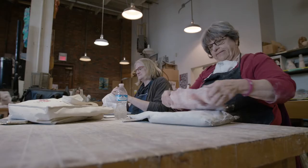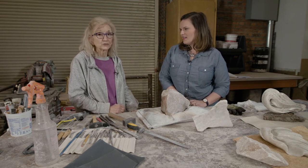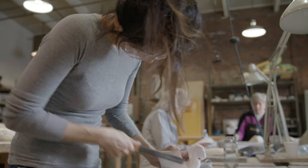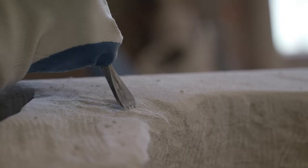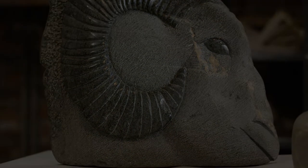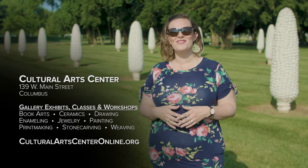Advice for someone interested in getting into stone carving: start small. You want to gain some experience, have the satisfaction of finishing a piece, go through all the steps, and find out if you really like it and want to pursue it. Then you can move to larger pieces or a different type of stone. The Cultural Arts Center offers classes for all skill levels, from ceramics and painting to stone carving and weaving — visit their website to learn more and find out when the next session starts.